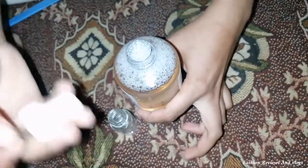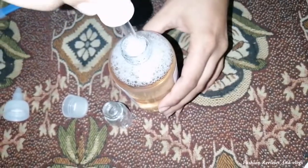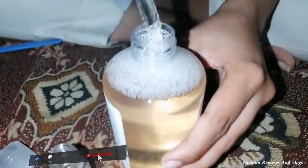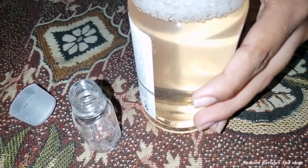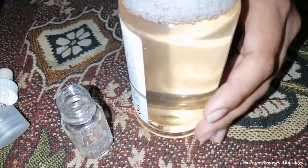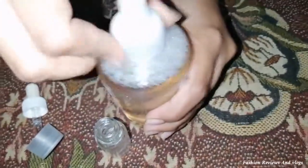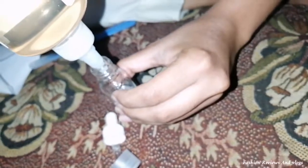I am going to transfer it into a smaller bottle because I can't carry so many bottles. If anyone has an empty serum bottle, wash it first, then add a small quantity of the toner into it. That way when you travel, you can carry it safely.